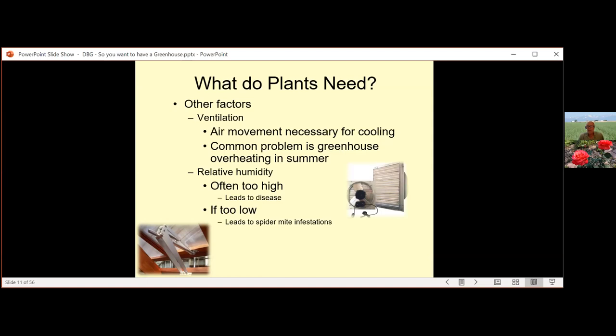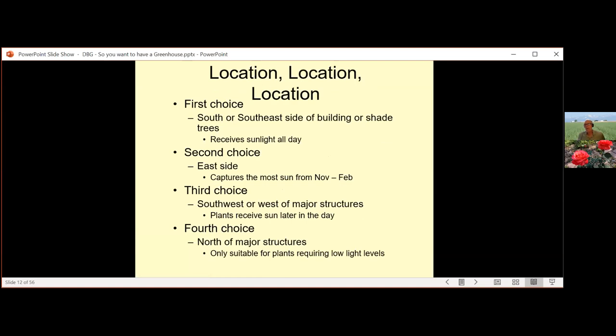There are different types of ventilation. You can have gas-shock vent openers — Bayless makes a really nice vent opener for about $70. For high tech, you can use timers and temperature modules for fans that kick on and off, along with intake/outtake vents that open and close automatically. Remember the real estate saying: it's location, location, location. When placing your greenhouse, your first choice is the south or southeast side of a building that receives sunlight all day.